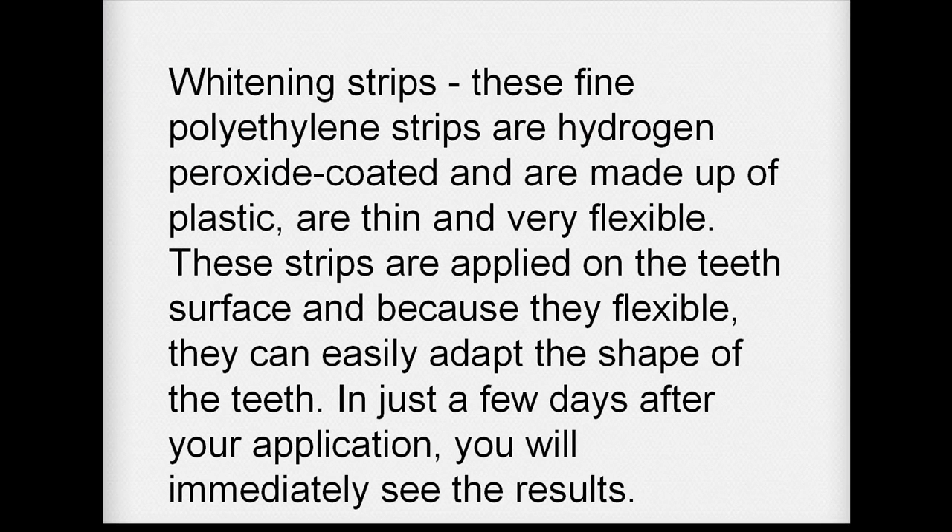Whitening strips are fine polyethylene strips that are hydrogen peroxide coated, made of plastic, and are thin and flexible. These strips are applied on the teeth surface and because they are flexible, they can easily adapt to the shape of the teeth. In just a few days after application, you will immediately see the results.